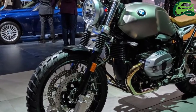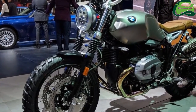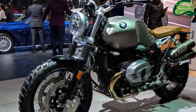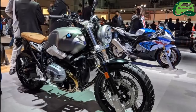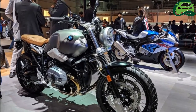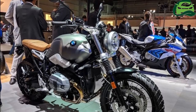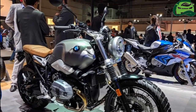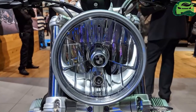The BMW R9T Scrambler is a combination of the old-school feel of an air-cooled boxer engine and capable dynamics off the road. The display motorcycle features meaty knobby tires and spoke wheels to take on unexplored terrains. The high-set twin exhaust will help in its water-wading capabilities as well. The riding position is upright, with easy-to-reach handlebars.